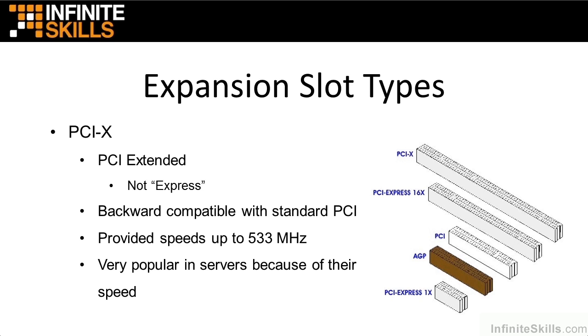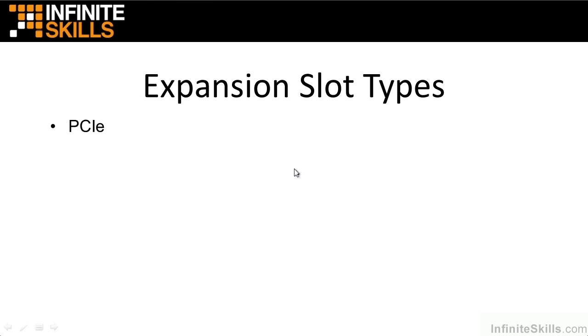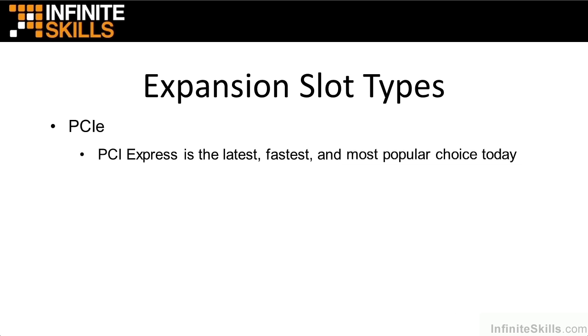Welcome to Part 2 of Expansion Slot Types. We'll dive right in where we left off in Part 1, which ended talking about the PCI Extended Expansion Slots. Now let's jump to PCIe. PCIe is PCI Express, and this is the latest, fastest, and most popular choice to date.